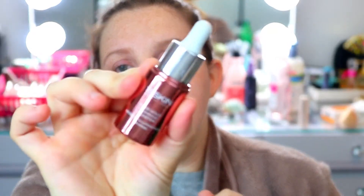I've also been using this One One One Skin Rose Gold Radiance Booster, which is probably what's making my skin look really good too.